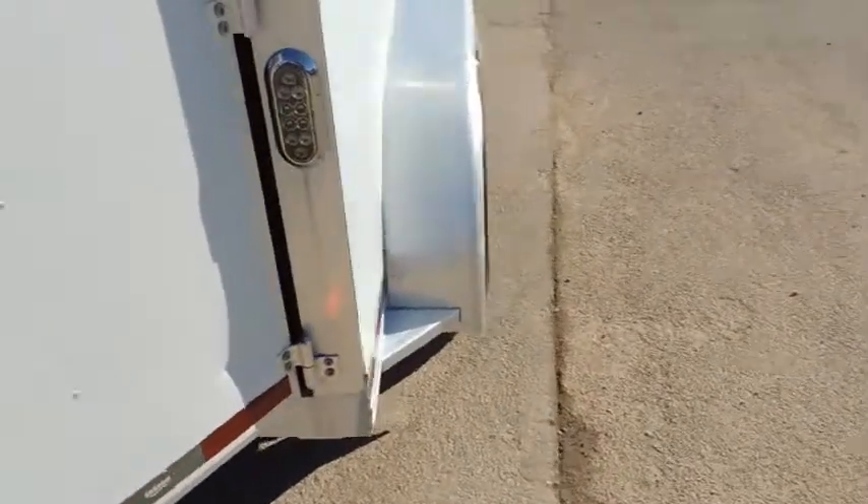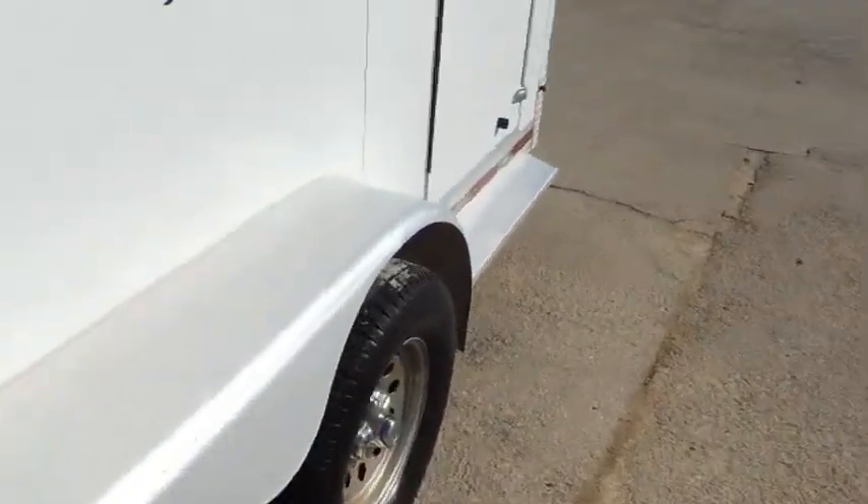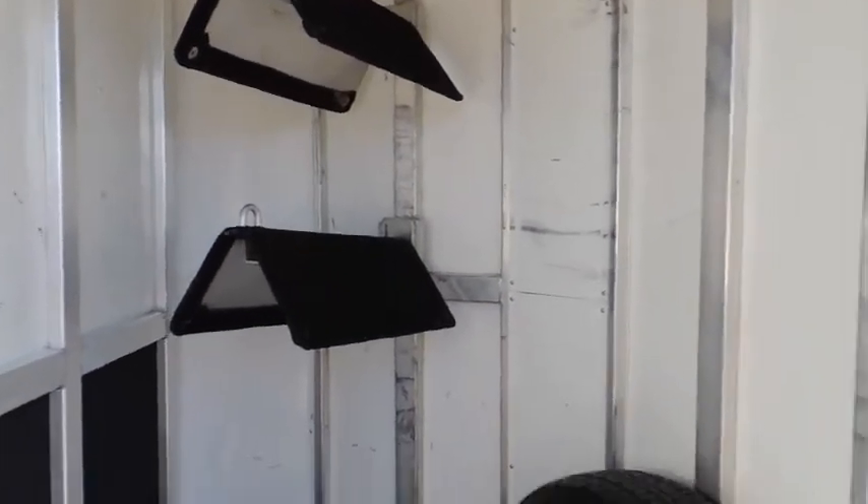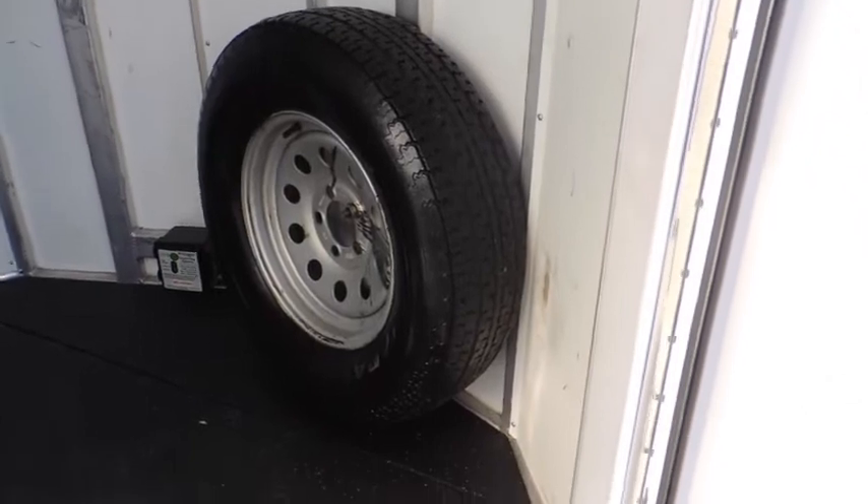Come back around and open up the little tack area here. Inside you'll have your bridle hooks up there, your two saddle bosses there, and a spare tire carrier. Everything is in very, very good shape on this trailer.